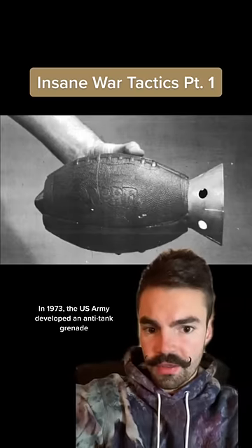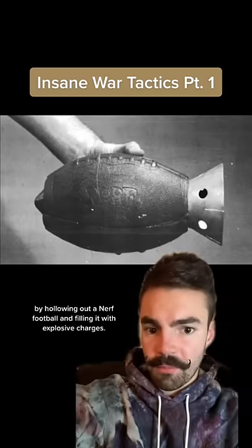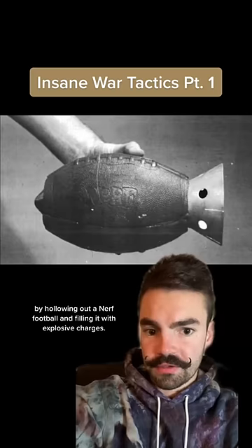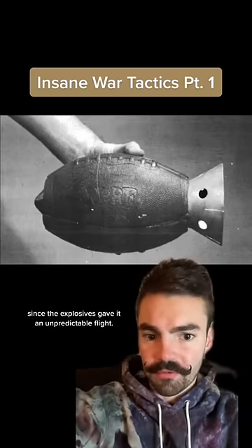In 1973, the U.S. Army developed an anti-tank grenade by hollowing out a Nerf football and filling it with explosive charges. But the ball never made it to the battlefield, since the explosives gave it an unpredictable flight.